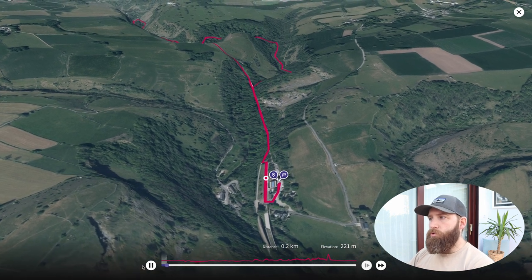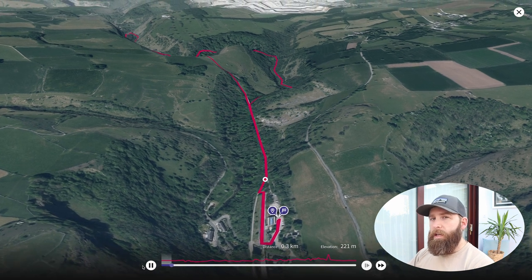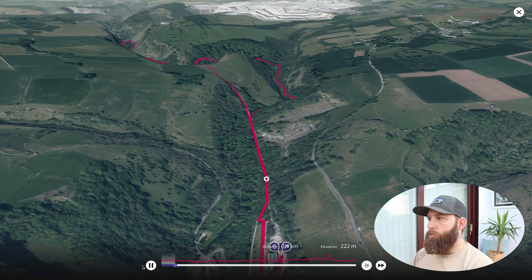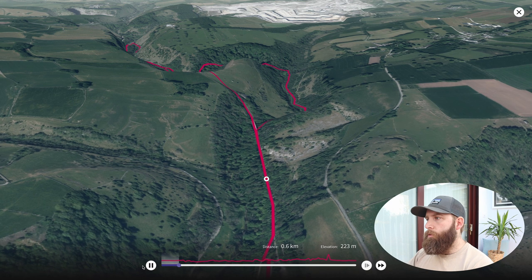As I click play you can see the locator start to move, and we join straight away the Monsal Trail. The Monsal Trail is a trail used for cycling, horse riding, and walking in the Peak District, and you're going to be able to follow it all the way along until you hit this point here.